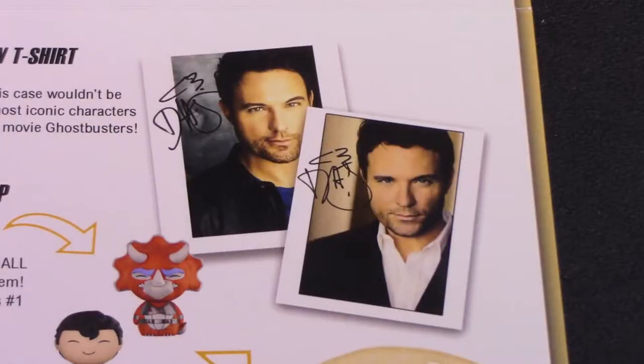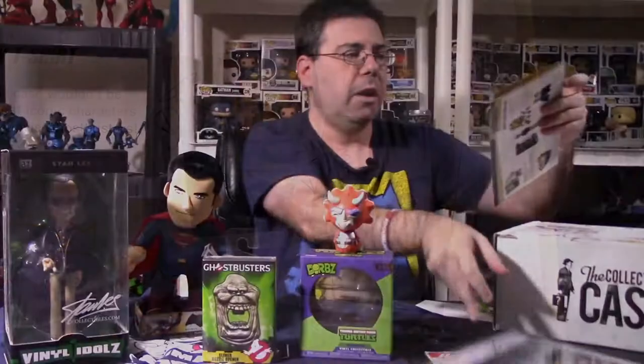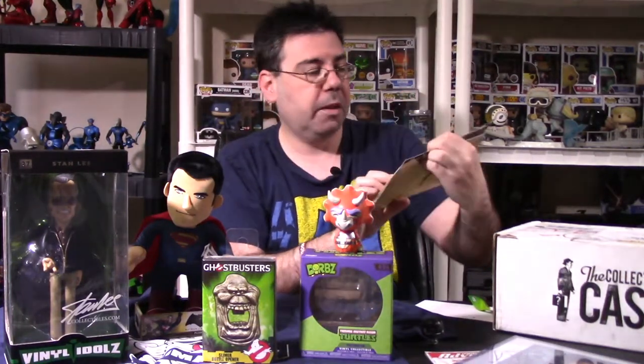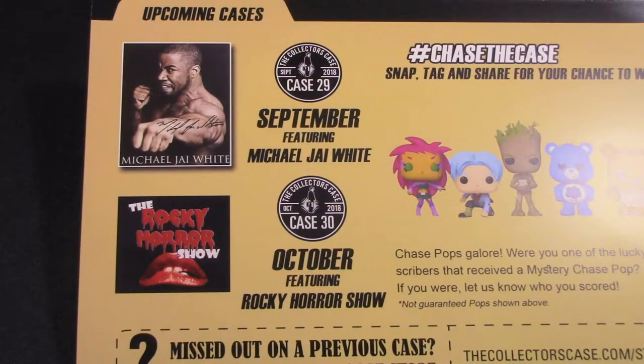On the back of the dossier, they talk about Chase the Case — Snap, Tag, and Share for your chance to win some Funko items. For September's case, they give you two months ahead of time: you can get autographs from Michael Jai White, who played Spawn, and stuff from the Rocky Horror Picture Show. I did a little research — I think you can get one of three different autographs out of that box.